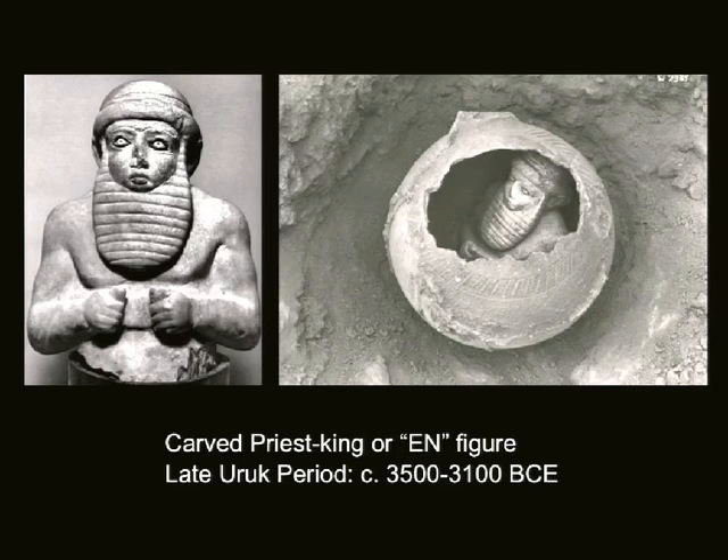We see relief in the round. This is the EN figure being found — he's sort of protected, almost like a little time traveler in his little vessel here. He's a very small figure, only about seven inches tall. But again, our EN figure with his beard and his rolled cap, those eyes staring forward — the emphasis on those very dark eyes. Something that we've seen as early as 'Ain Ghazal and we'll continue to see.